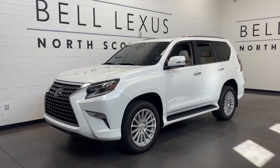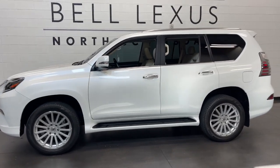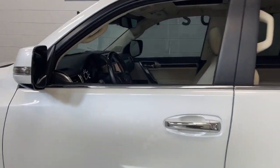Your next car could be the 2021 Lexus GX. With less than 30,000 miles on the odometer, this vehicle provides excellent value.